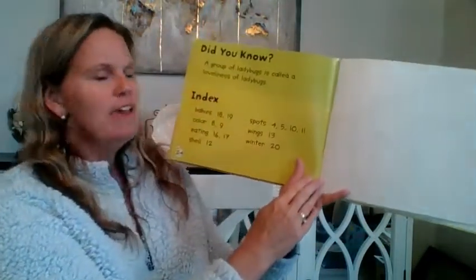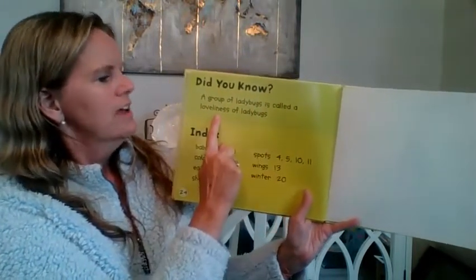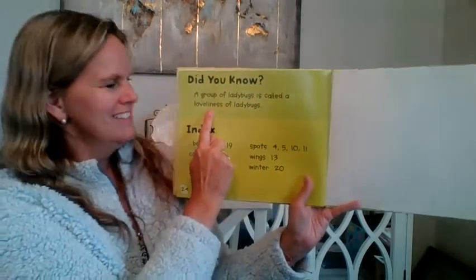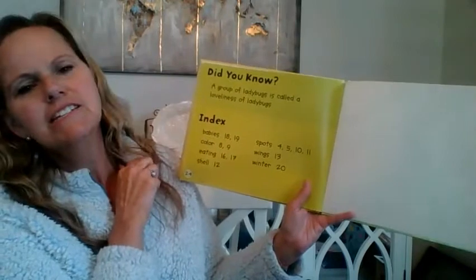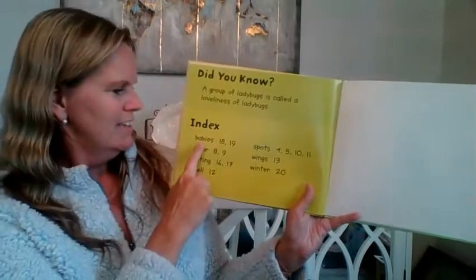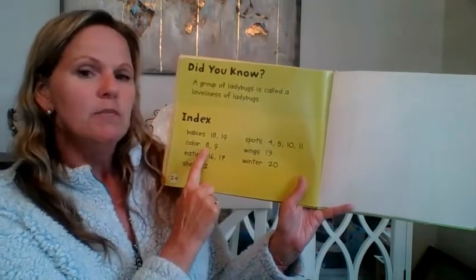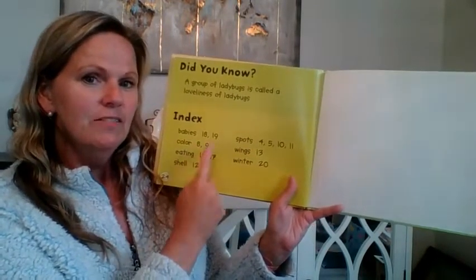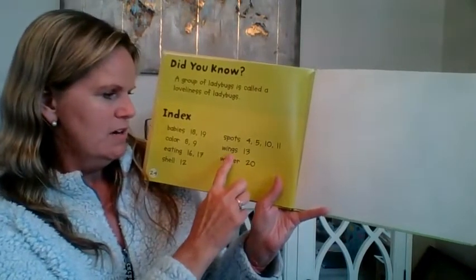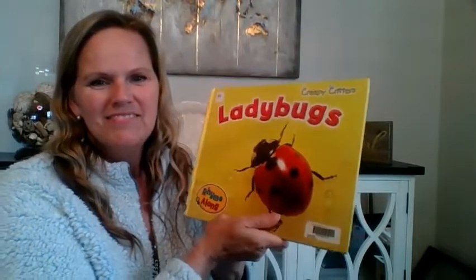And on the last page, did you know a fun fact? A group of ladybugs is called a loveliness of ladybugs. I love that — a loveliness of ladybugs! And here we have our index, which you often find in nonfiction. It tells you the key words you might be looking for. If you wanted to know about their color, you could look on page 8 or 9. If you wanted to find out about their wings, look here — wings, page 13. Thank you for joining me and reading this book on ladybugs. I hope you enjoy and I hope you find some ladybugs on your next walk!